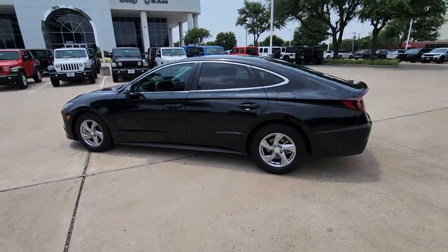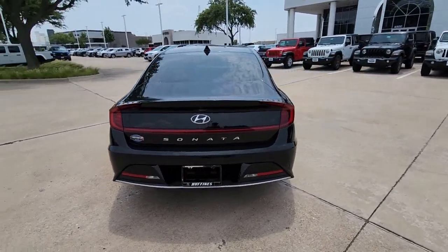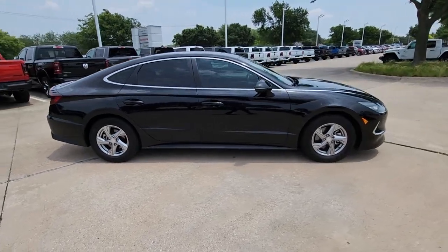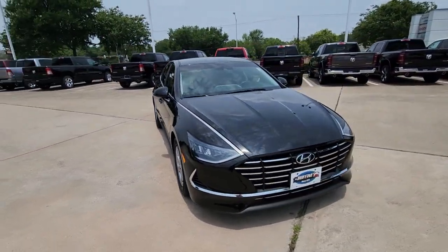Get into the 2022 Hyundai Sonata. This vehicle is an outstanding buy with fewer than 25,000 miles on the odometer. Whether you're commuting or cruising country roads, this smooth and spacious Sonata makes travel a treat.